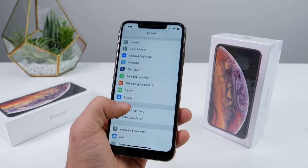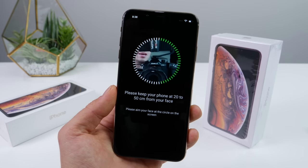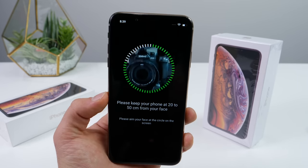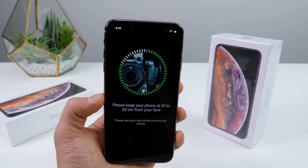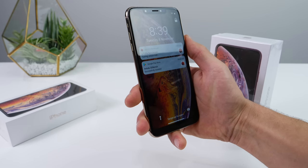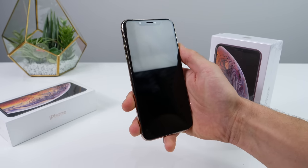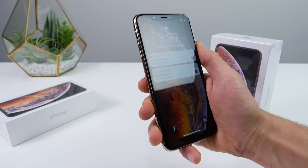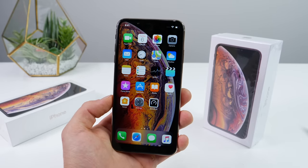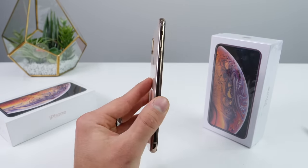I'd also like to test Face ID. Going through the setup process, it registers my camera — let me redo that with my actual face. The lock icon is on the right side now and it does have a nice animation. It does work, just very slowly and very unsafely.